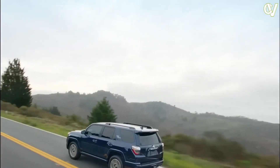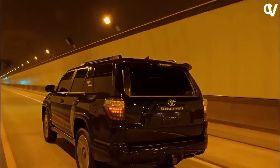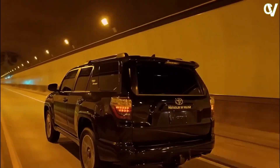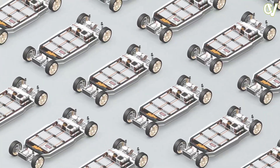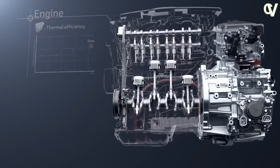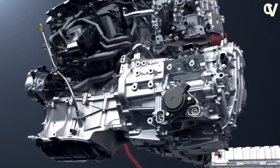Alternatively, Toyota could use the 2.4L Turbo 4 hybrid setup out of the Crown sedan. That powertrain produces 340 hp and sends it through a 6-speed auto. For even more performance, a detuned version of the i-Force Max Twin Turbo V6 hybrid engine, found in the Tundra and Sequoia, could also make its way under the hood.